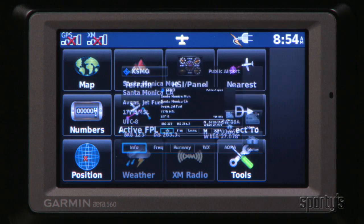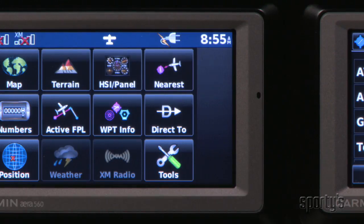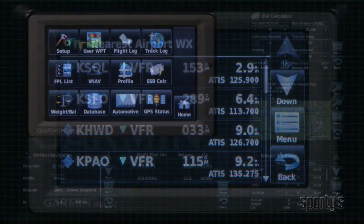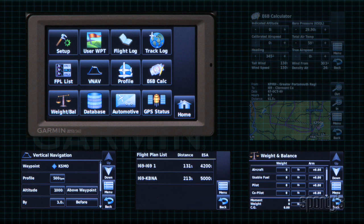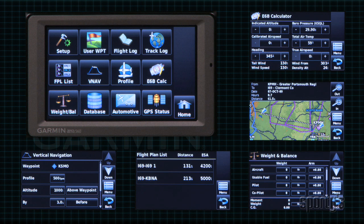A detailed waypoint database includes information on runways, frequencies, and more. A handy nearest page can help you find the nearest airport, nav aid, or even weather reporting station. There are also pages for vertical navigation, creating and storing flight plans, computing weight and balance data, an automatic flight log, a full E6B calculator, and much more.